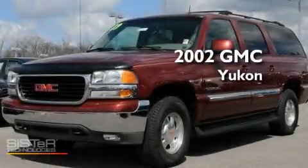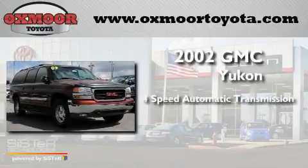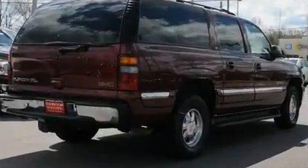This is a 2002 GMC Yukon. This SUV has a four-speed automatic transmission, a 5.3 liter V8, and the added capability of four-wheel drive.